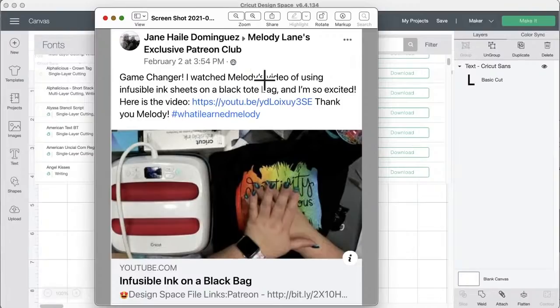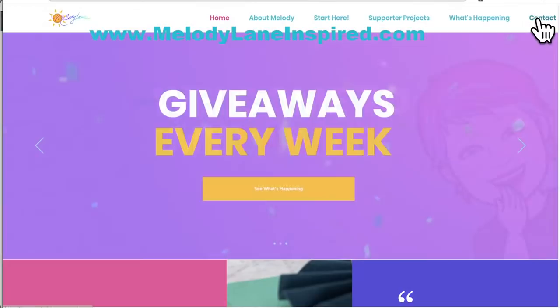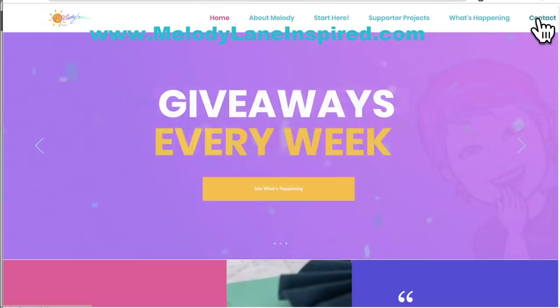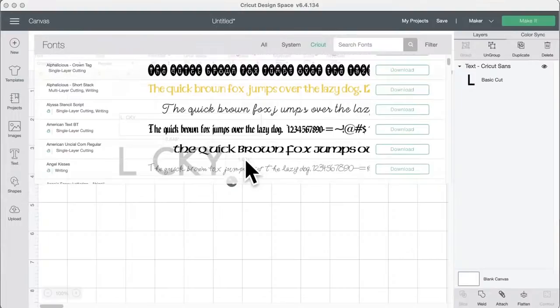To enter, paste the video link and add the hashtag #WhatILearnedMelody — that's how I find entries. Make sure you actually share the video; some of you have entered without sharing. You can enter as many times as you like with as many videos as you like. Jane needs to contact me through melodylaneInspired.com or by email or Facebook message to claim her $25 via PayPal or Amazon.